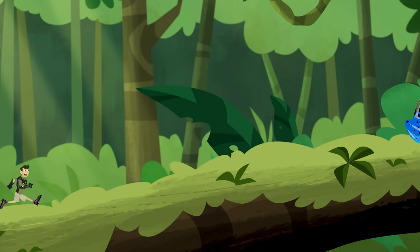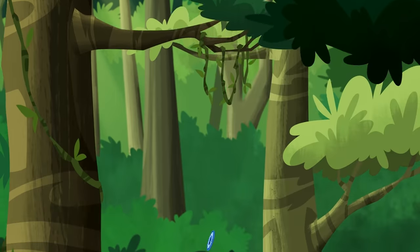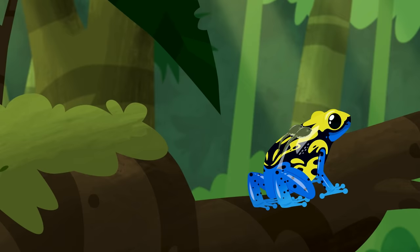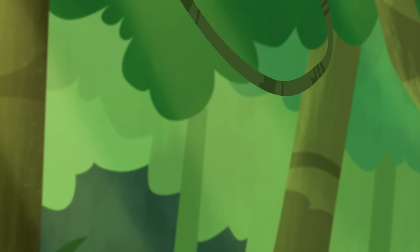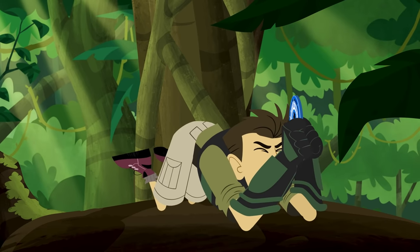Wild Wild Wild Kratts! Where's that disc? There it is! Can't lose it in the forest! Got it!